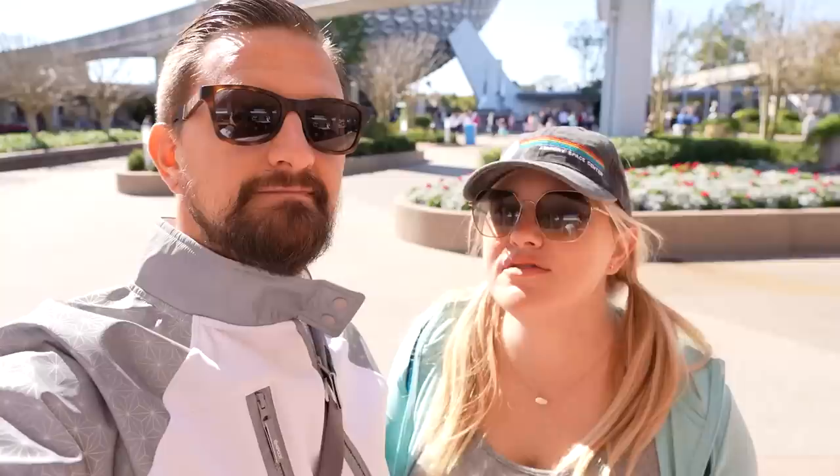Good morning from Epcot! We're here again for the Festival of the Arts. It's going to be a fun and exciting day — we're going to try all kinds of stuff that's new that we haven't tried before. In our very first Festival of the Arts video on opening day, we did try some new items but we didn't try all of them, so today we're going to try to get through all of them. There are 50 new items on that list — some are alcoholic beverages which we won't be trying, but we're going to try all the food.